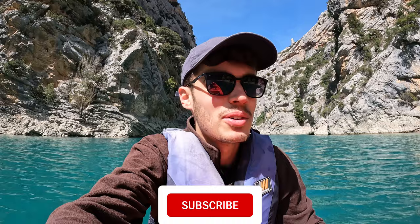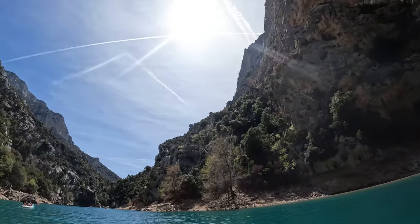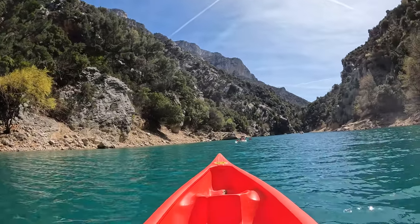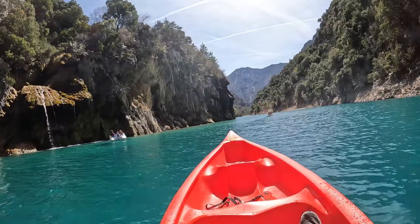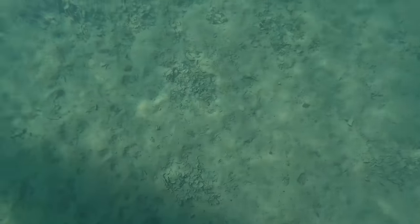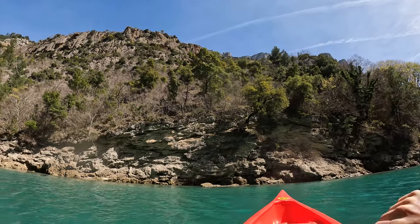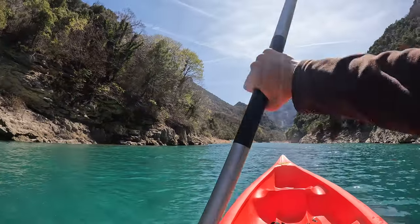This is such an awesome experience, it's so beautiful — the turquoise coloured water and the gorges, the cliff faces are so steep. You can just relax and drift for a little bit. Absolutely stunning, so glad I did this, and for only 10 euros as well — what a bargain! You can literally see the bottom of the water here.